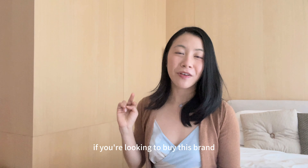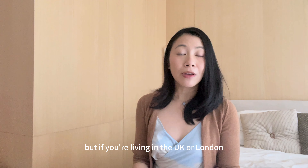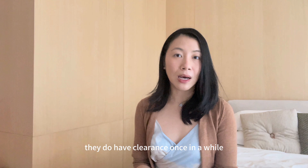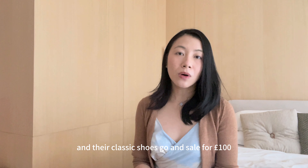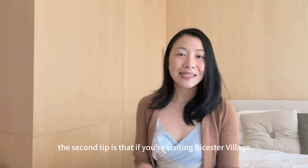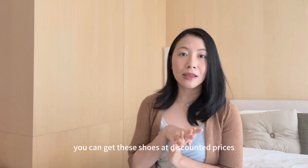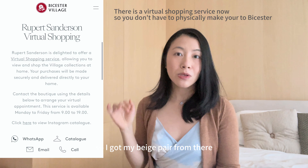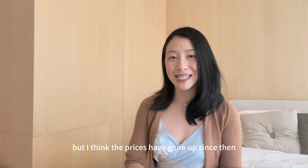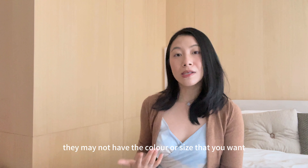I have two tips if you're looking to buy this brand. They do have a boutique in Mayfair. But if you're living in the UK, you can Google for sample sales — they do clearance once in a while and their classic shoes go on sale for £100, which is 20-25% of the usual retail price. The second tip is that if you visit Bicester Village, which is about an hour from London, you can get these shoes at discounted prices. Note that at outlet malls, they may not have the colour or size you want.